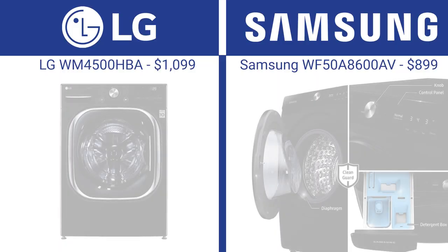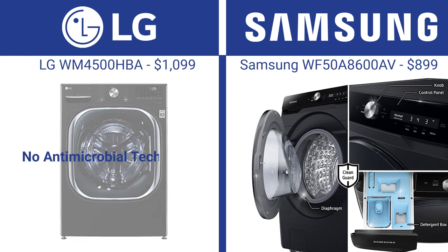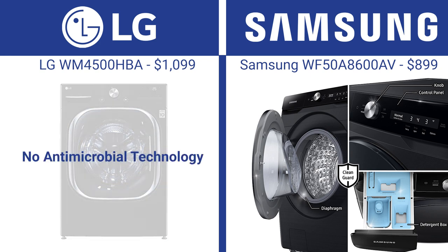LG popularized antimicrobial coatings with antimicrobial surfaces to reduce mold and mildew in their gasket, dispenser, and hoses. Samsung has followed to a lesser extent with their Clean Guard technology in their gasket, dispenser, and control panel. However, LG does not currently offer any microbial protection other than their clean tub cycle. You can eliminate most mold in any front load by drying the gasket and the dispenser — leaving the door open also helps.